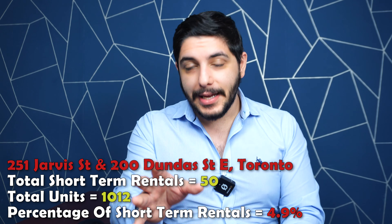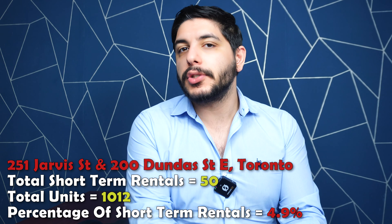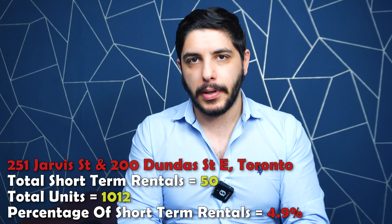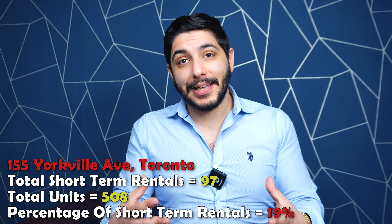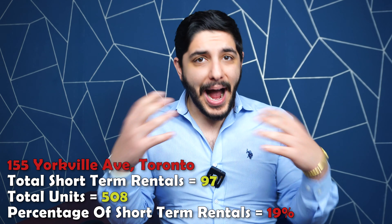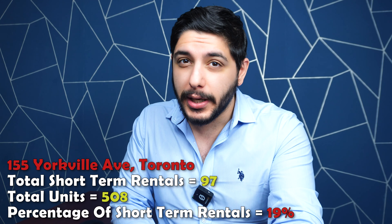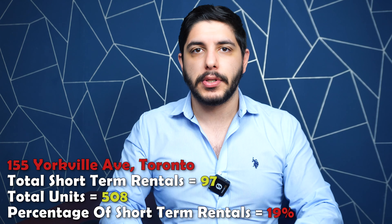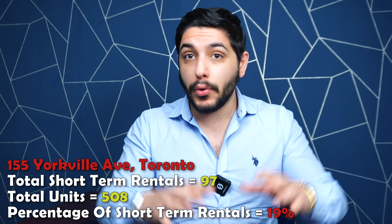Next up, 209 Fort York and 215 Fort York. 215 is Neptune, and 209 is Neptune 2. Much like 231 Fort York, much of the same applies here. 209 Fort York, Neptune 2, has about 49 registered Airbnb units, whereas 215 Fort York has around 52 registered short-term rental units. Much like the buildings previously listed, these are legally one condominium corporation — they even share the same amenities. If you walk by these buildings, you'll see a small shared bridge between them, much like the Ice Boat Terrace buildings.